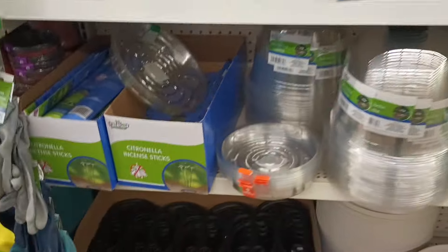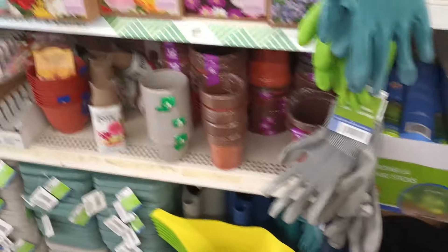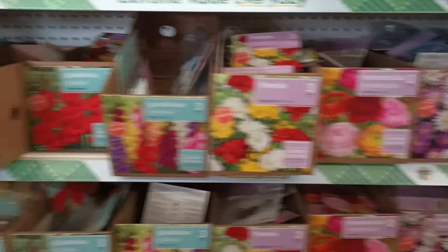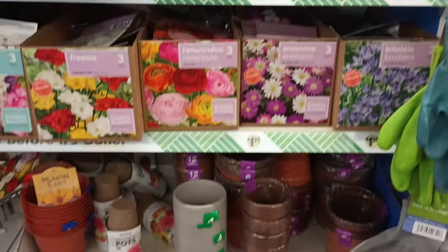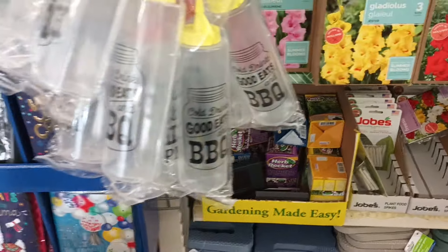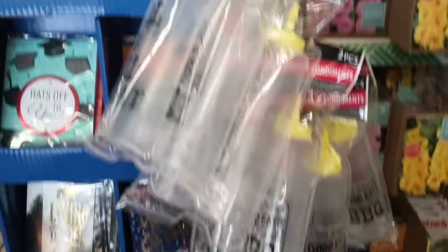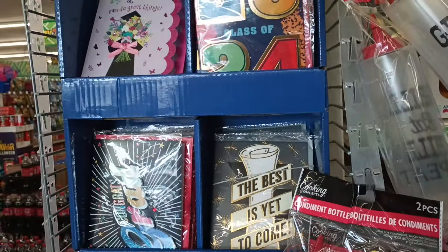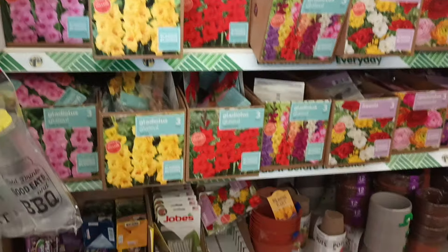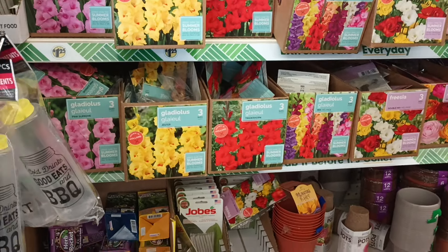We got some flower bulbs, and today it is balmy — downright balmy in Illinois! It is 80 degrees and a beautiful day. We have some graduation cards here. Why do we have barbecue with graduation and flowers? I don't know, but let's continue.